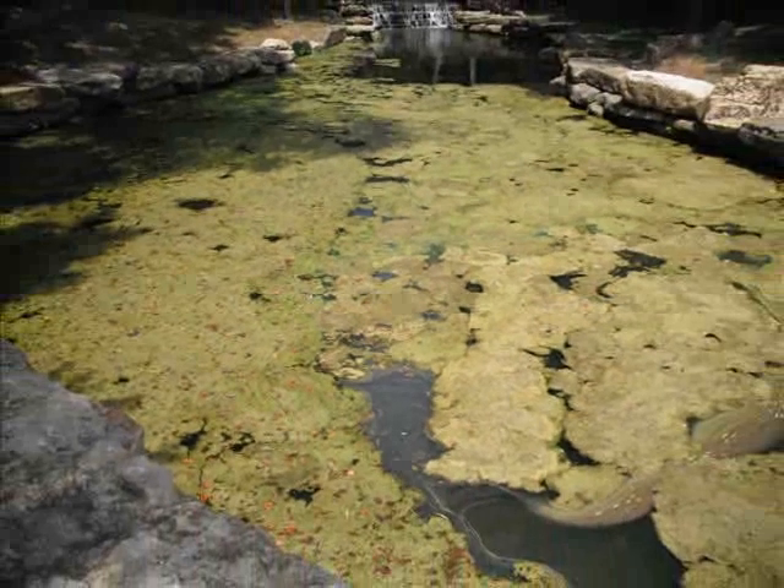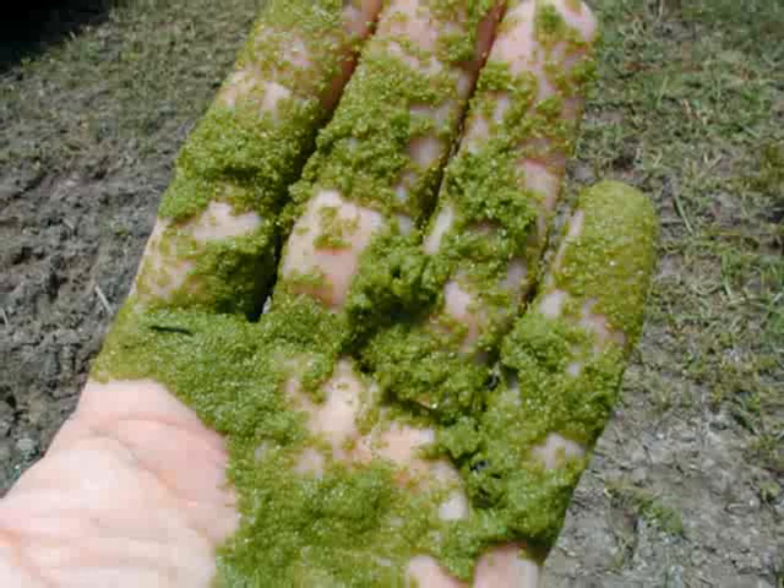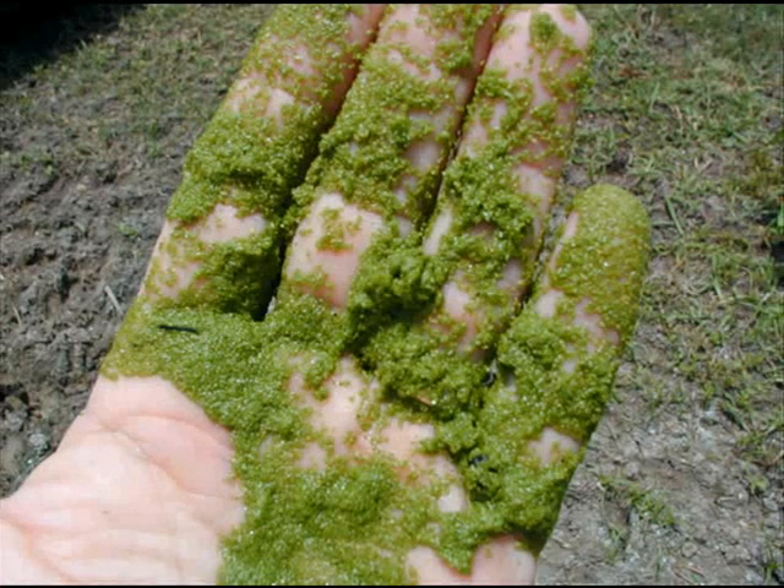Let's face it, algae blooms covering the entire surface of a pond or lake isn't a pretty sight. Algae can even make an otherwise scenic body of water look like a pool of slime left over from a Halloween display.